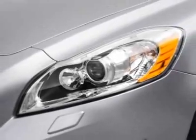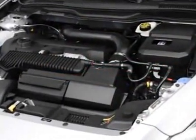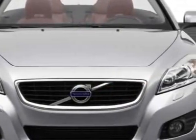This C70 boasts a 2.5 liter turbo engine and has a 5-speed automatic transmission. Additional options for this vehicle include power passenger seat, climate control, security system, and heated mirrors.